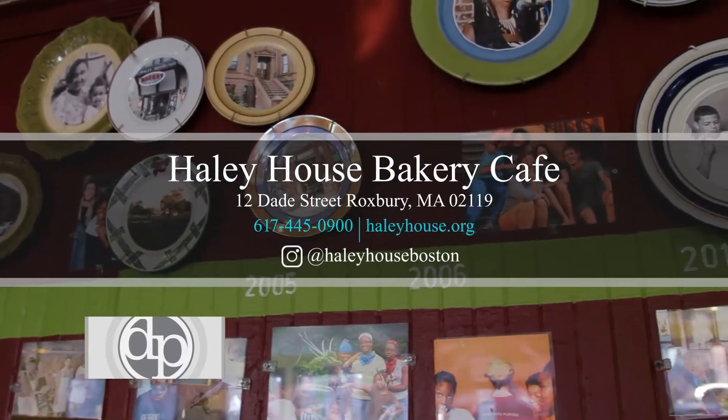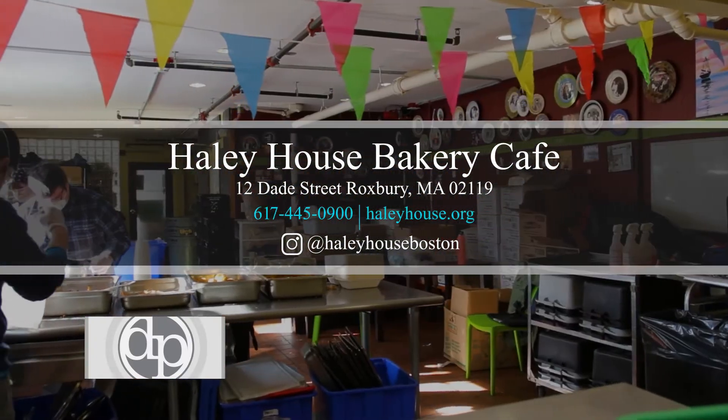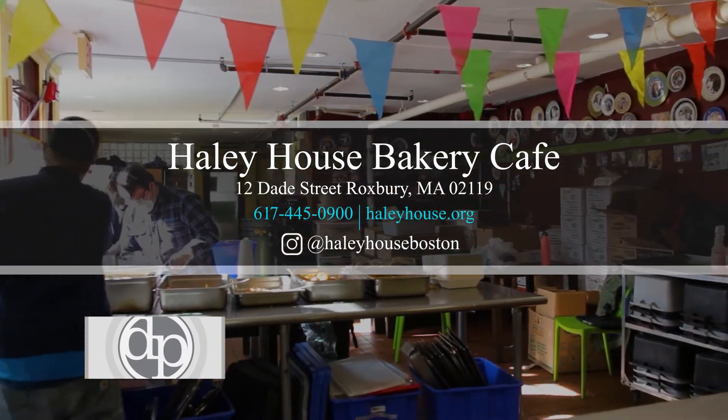You can find us on the web at www.haleyhouse.org, or on social media — we have accounts for Facebook, Instagram, and Twitter. If you know anyone who needs help, we're here for them and we're here for the community. We look forward to welcoming you back in.